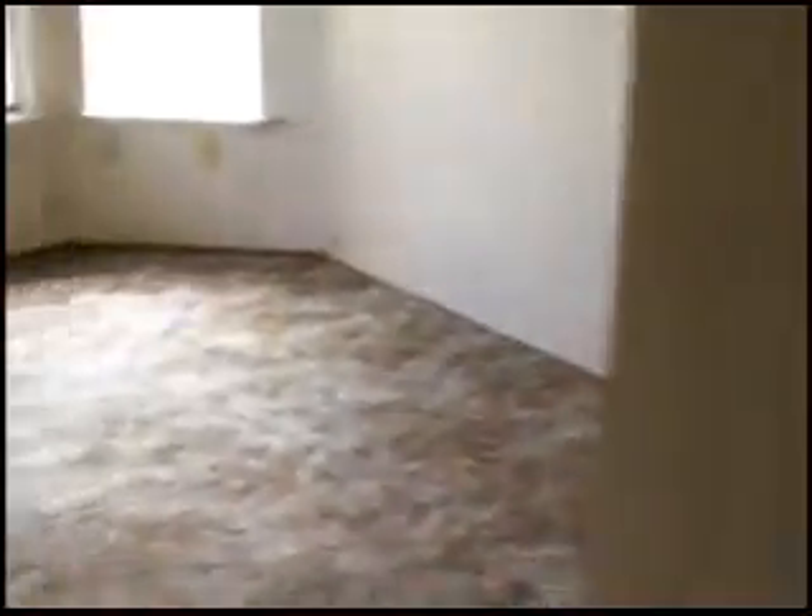Heading down the hallway, we're going into bedroom number two. We have more evidence of leaking from the roof, and we're missing a set of closet doors. Other than that, probably carpet and paint in here would be fine. We also see evidence of some kind of damage or leaking in the hallway ceiling.